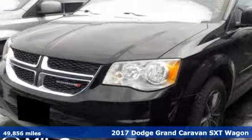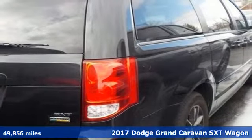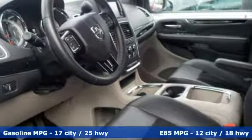Here's a 2017 Dodge Grand Caravan. The comfort, technology, and premium features built into this Grand Caravan make every trip feel like a vacation.